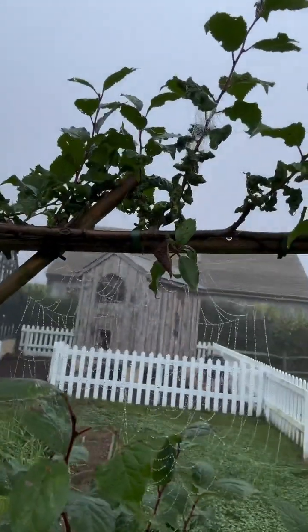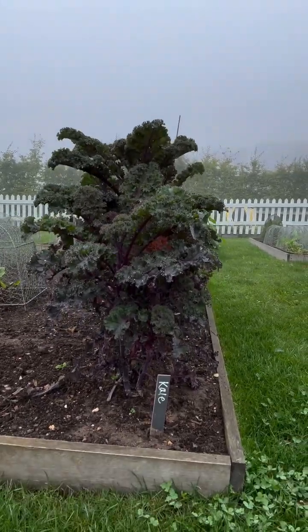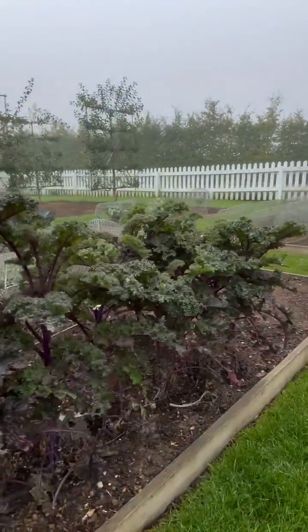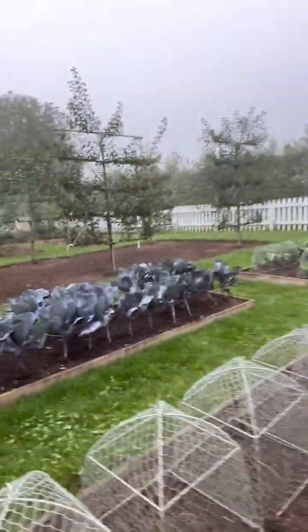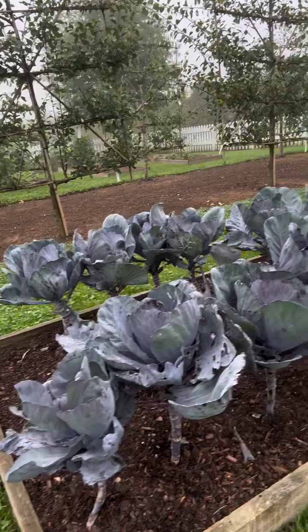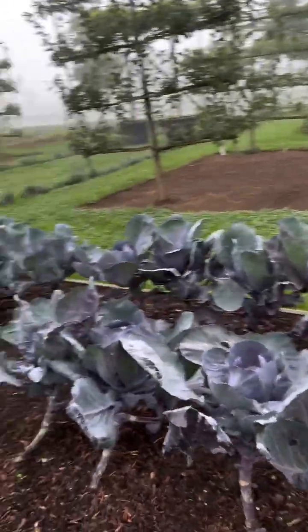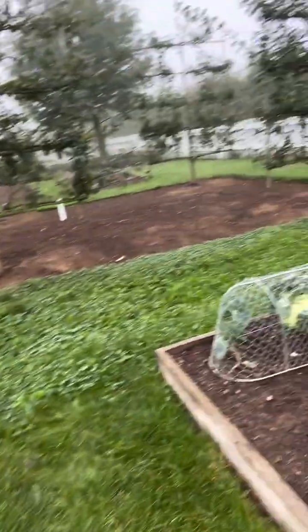Nice little cobweb. Tell you what, I'm doing very well over here — kale, look at that! Always doing very well. A bit of red cabbage. Red cabbage is doing great, not ready but doing great, and we have cabbage. So not bad.